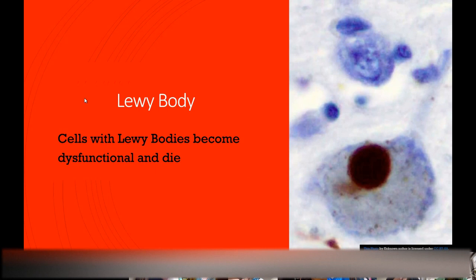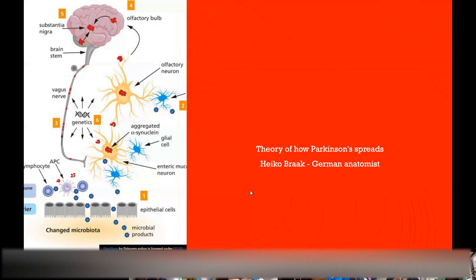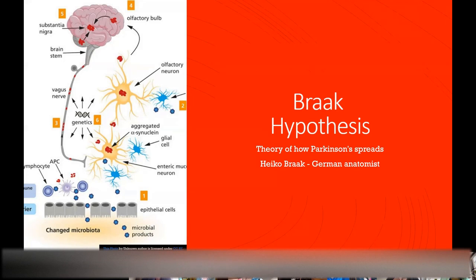The nerve cells die because everything's backing up. There is a theory about how Parkinson's progresses. A German anatomist, Heiko Brock, came up with the Brock hypothesis. He looked at bodies of patients who had died — not necessarily patients with Parkinson's — and looked for these abnormally folded proteins, the Lewy bodies, in nerve cells. They saw that there was a clear pattern to which nerves were affected.